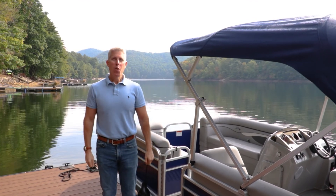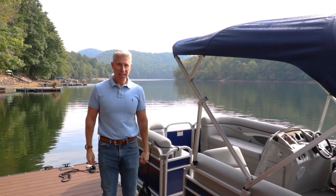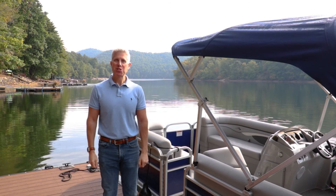Hi, I'm Rob Whitney. Welcome to a beautiful morning on Lake Glenville and welcome to 900 Strawberry Hill.